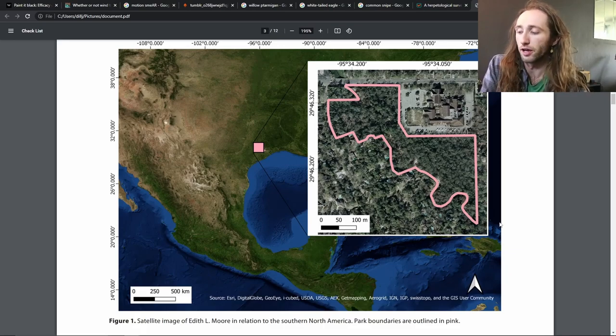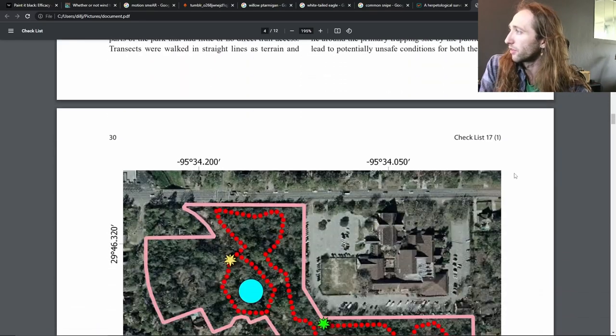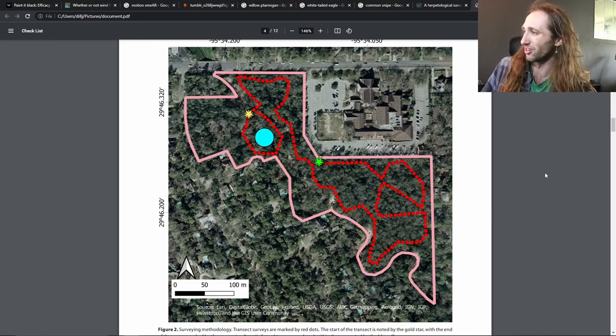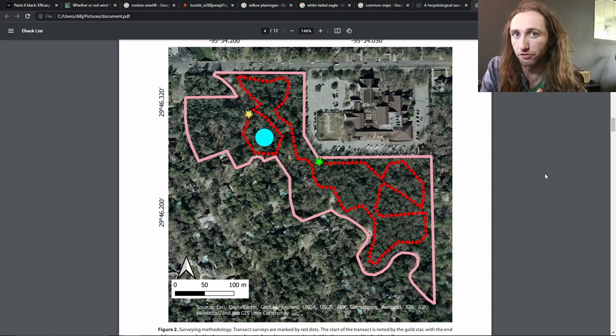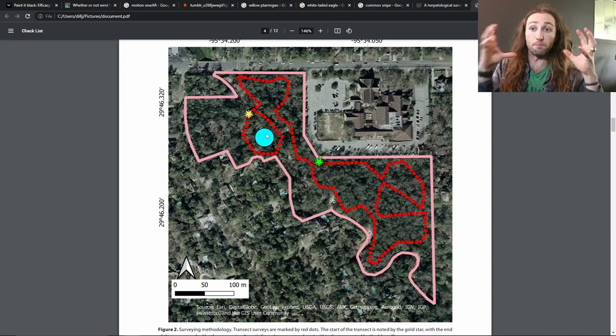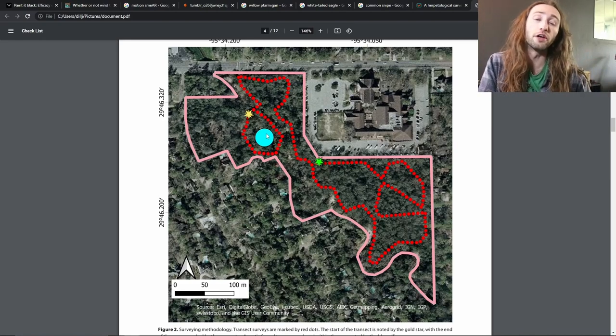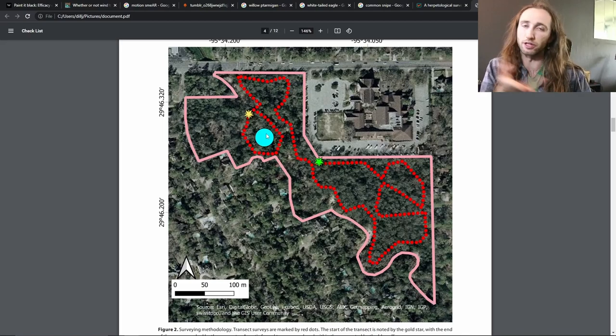What I was interested in was what species of reptiles and amphibians are found at this park, and I wanted to do good surveys of it. The way I did this — I had the best of intentions of setting out traps as well as doing visual encounter surveys. The traps were largely going to be set up at this blue circle. There is a pond there, and we would set out these minnow traps — mesh traps usually used to catch minnows, but you can also use them to catch frogs, turtles, snakes, really anything that goes inside.